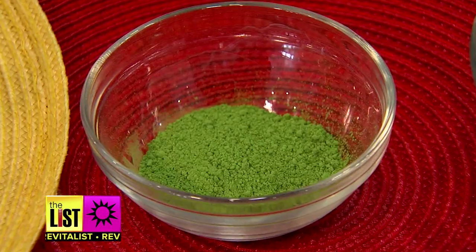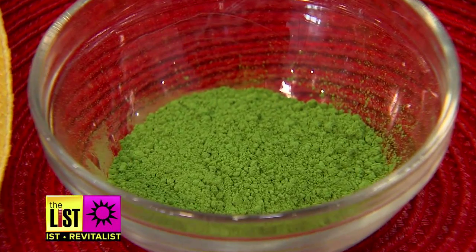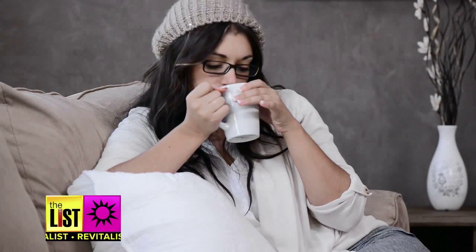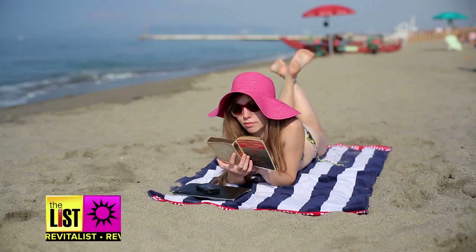Number two, green tea. Green tea we know is filled with antioxidants, and so this helps with the oxidation damage that happens when sunlight hits our skin. Two cups of green tea a day can repair the DNA in your skin.